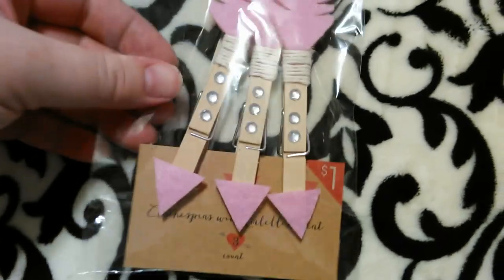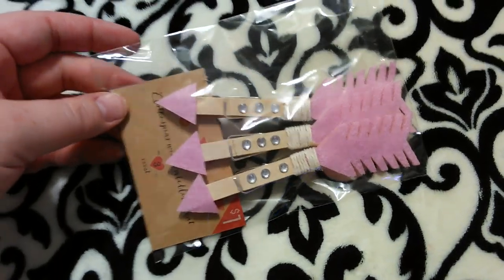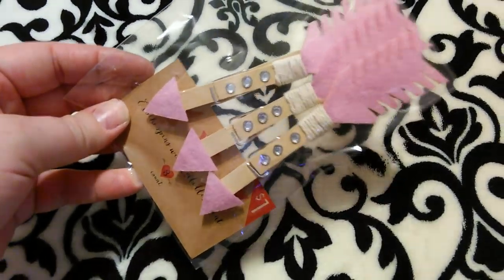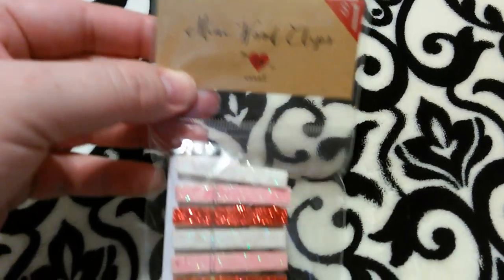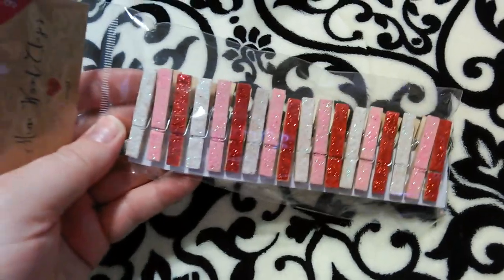I got these clothespins with embellishments — bubblegum pink ones that look like arrows with little rhinestones and twine. Cute for decorating around the house for Valentine's Day, and only a dollar for three of them. Then this pack of mini wood clips was a really good deal — 18 glittered ones for a dollar, in white, bubblegum pink, and red, all glittery. Super girly and cute — 18 for a dollar is an awesome deal.